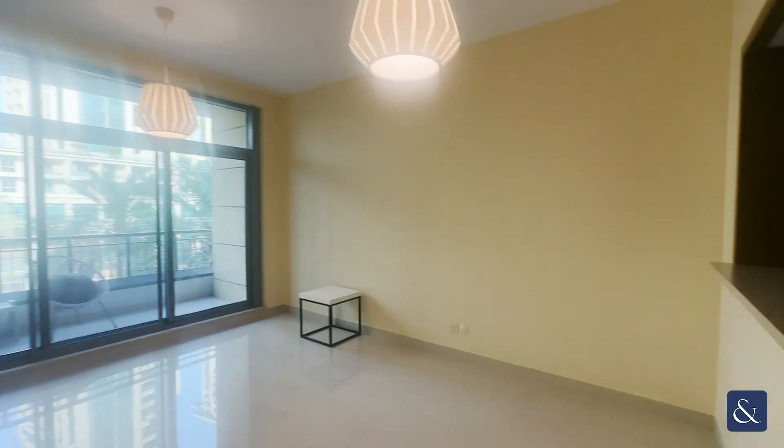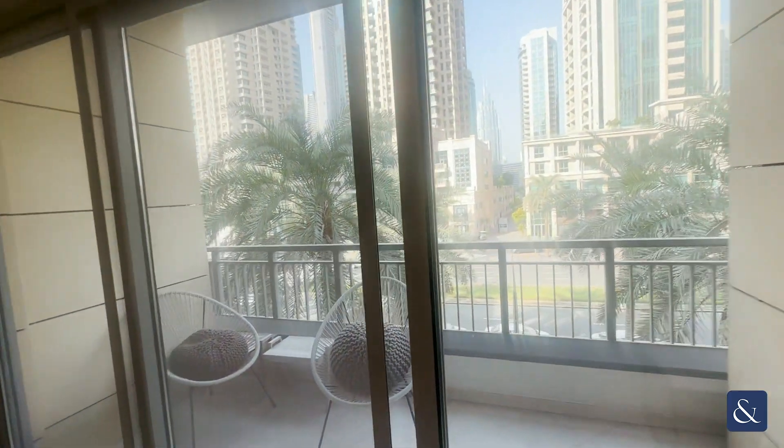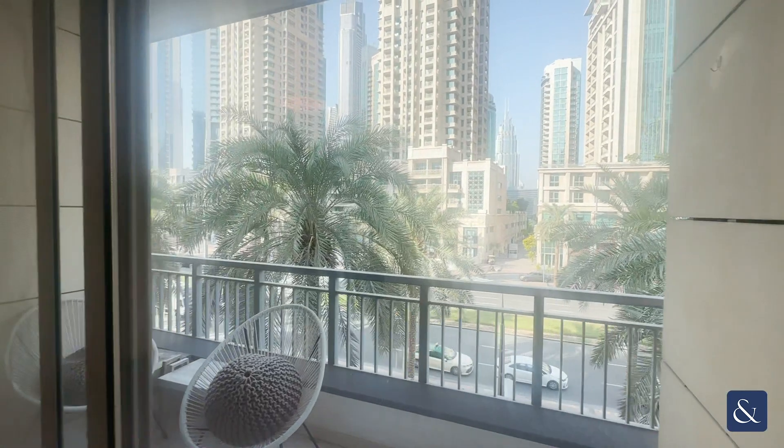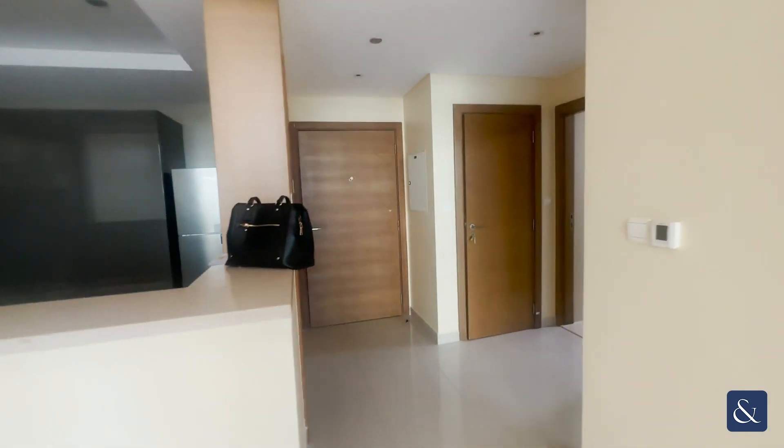Hi, this is Sarah from Allsopp & Allsopp. Today I'm showing you around this one-bedroom apartment in Claren Tower. The apartment measures just under 900 square feet — as you can see, it looks onto the boulevard — and the apartment will come unfurnished.